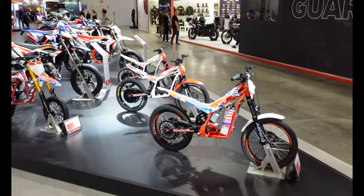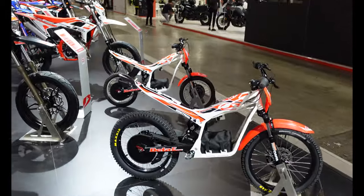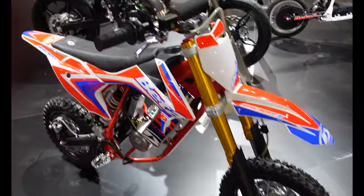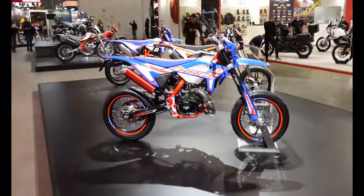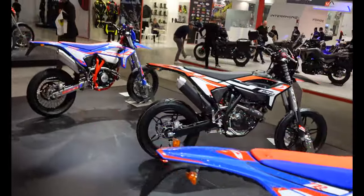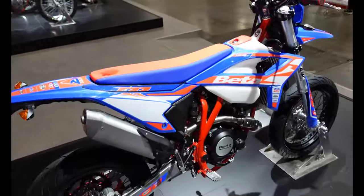This last little corner of the stand has a few electric bikes — kids trials bikes, mini trials E they call them. There's a mini motard, a couple of super motards, and then some racing super motards down this side. Hopefully that gives you a bit of a flavour of what the Beta stand is like. If you want detailed specs on any of these, I'm sure you can get them from the Beta website in your home country. That's a very quick look around the Beta stand here at EICMA 2023. I hope that's been interesting and useful — please check out my other content from the show. Thanks for watching.